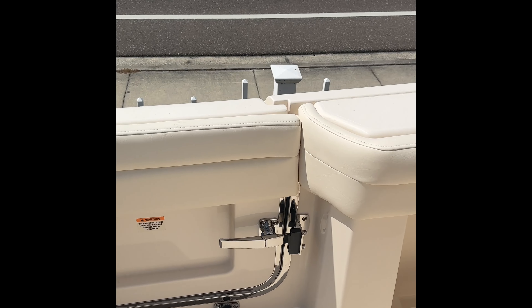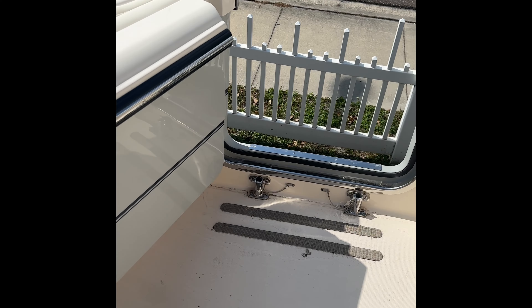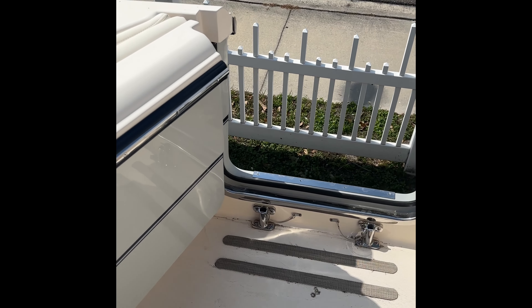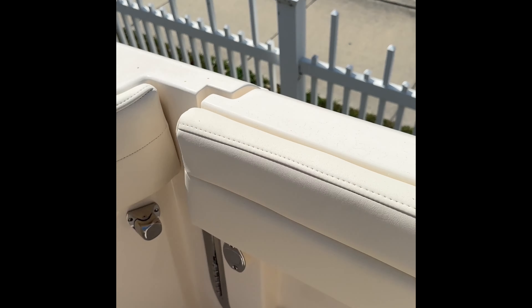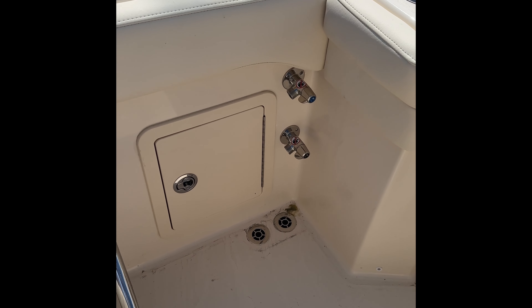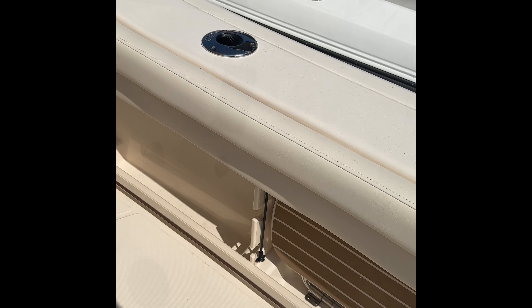Side entry door. You've got space for a ladder there. Fresh water wash downs. And there's also a side cockpit step.